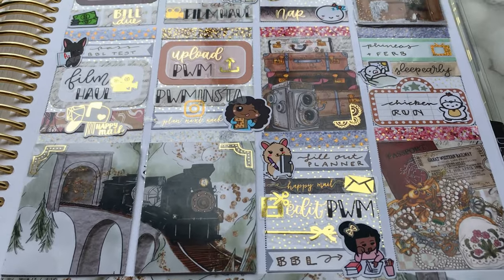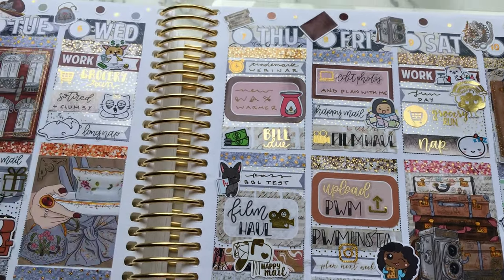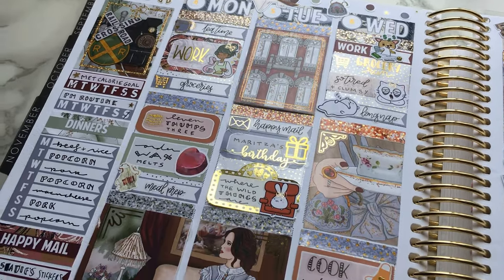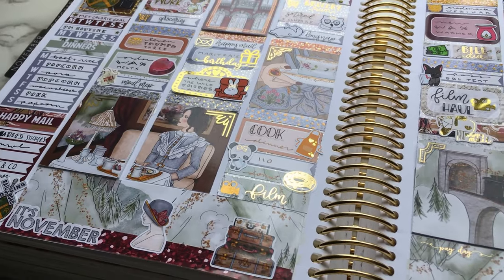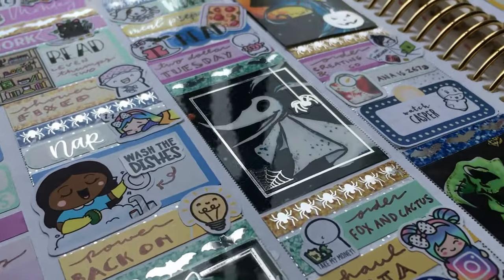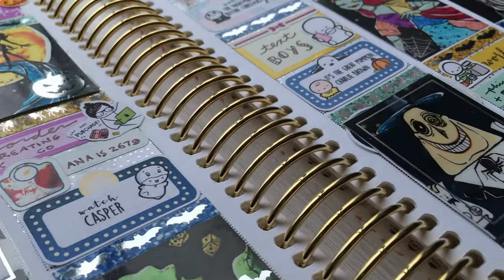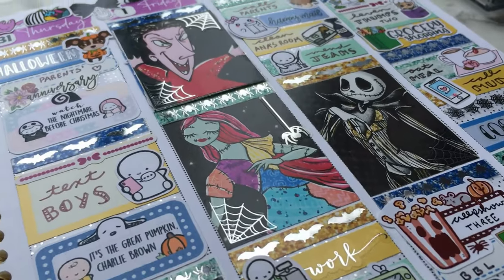I also want to add a couple quick notes since I don't always go into detail and for new viewers it can be confusing. When I mention work, I'm referring mostly to my bookkeeping position at a grocery store. And when I mention Anastasia, or Anna for short, she is my pet ball python. So let's go ahead and get started with this video!